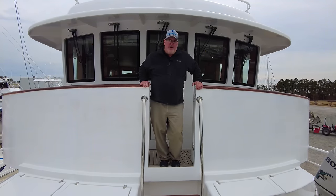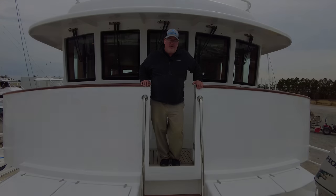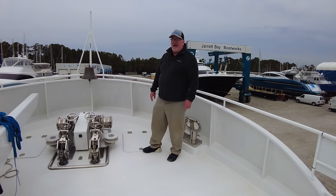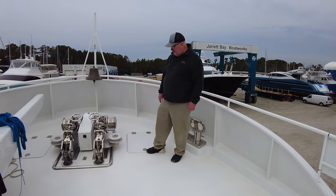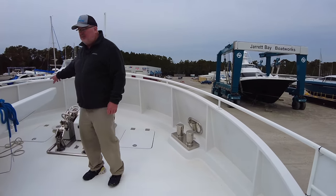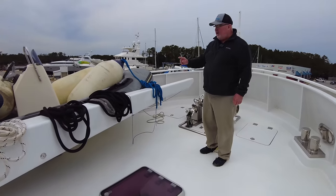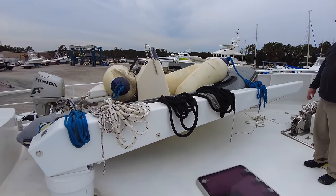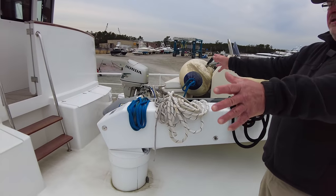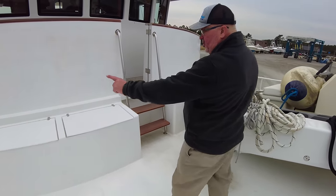Just wanted to do a walkthrough of the boat and introduce you to it. Standing on the bow, you've got a hydraulic anchoring system, twin anchors — again, yacht quality. A 14,000-pound davit with an extendable boom. Zodiac rigid bottom tender with a 40-horsepower Honda. Large storage boxes forward, large cleats.